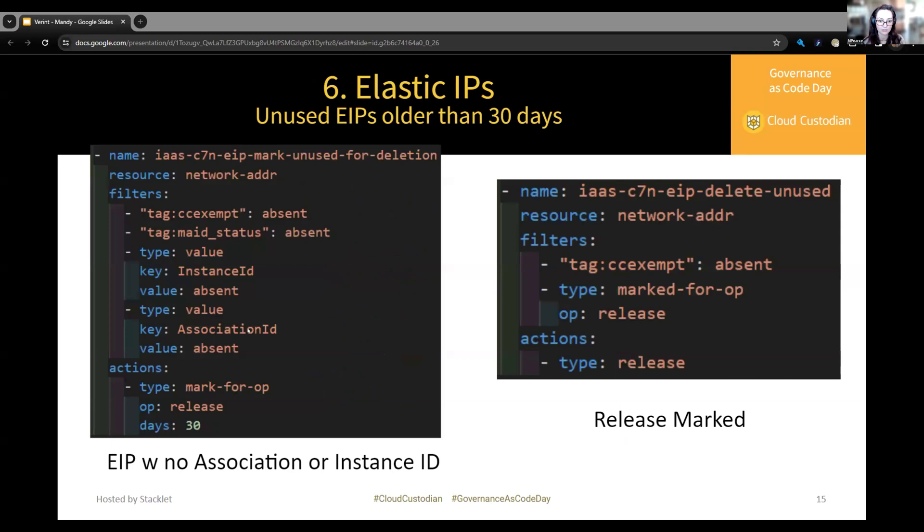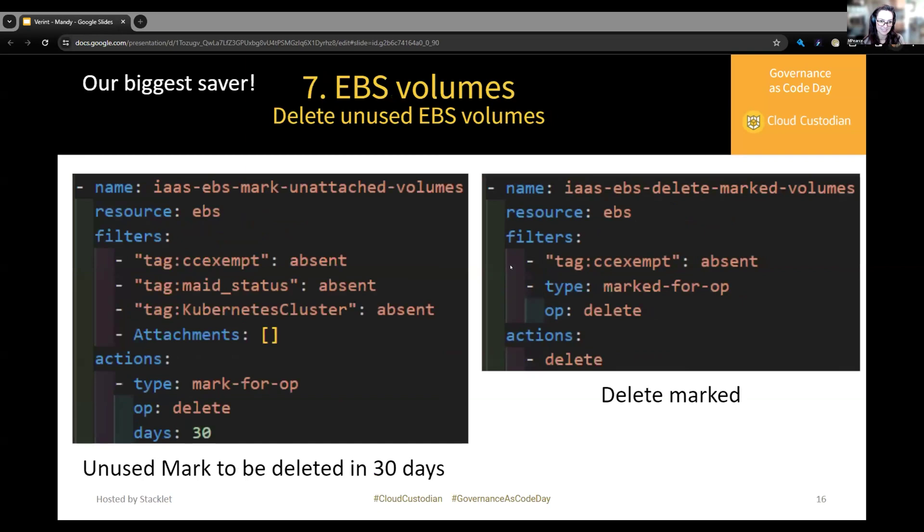For Elastic IPs, walking through the policy on the left: we ensure the EIP isn't tagged with CC exempt or the maid status tag yet, that no instance IDs are associated and no association ID is listed, meaning the Elastic IP is available and not attached to any instance — then tag it to be released in 30 days by the policy on the right. Last but not least, this is our biggest saver policy for EBS volumes: we ensure the volume is not already tagged by C7N, doesn't have those customer tags, and the attachment list is empty, meaning no instances are attached, so we mark it to be deleted in 30 days.